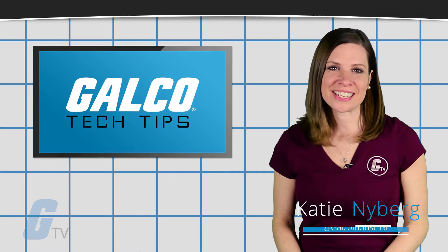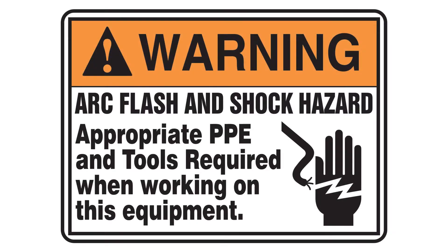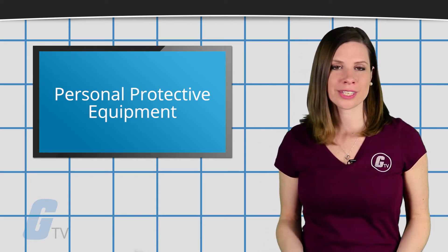Hi, I'm Katie with your GalcoTV Tech Tip. While there are many ways to reduce the risk of an arc flash occurring and causing serious damage, personal protective equipment is a must in order to reduce or ideally prevent any serious damage occurring to your personnel.